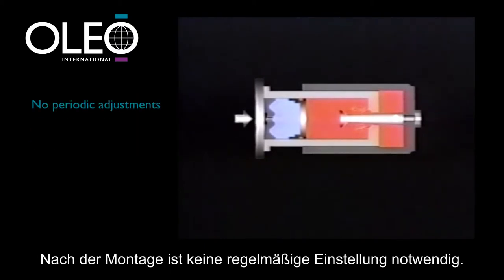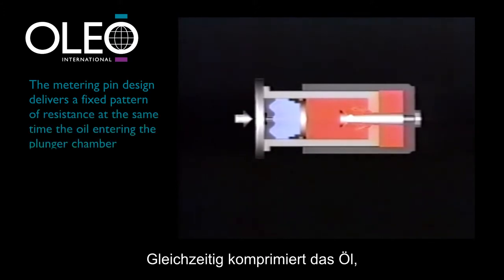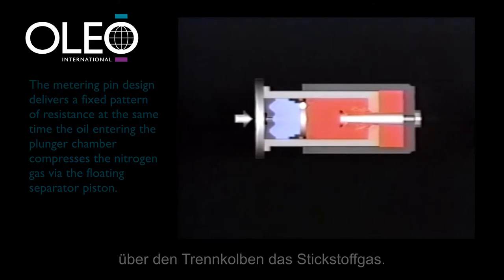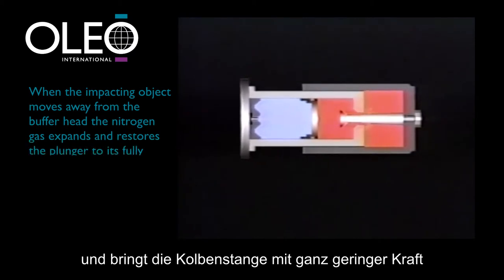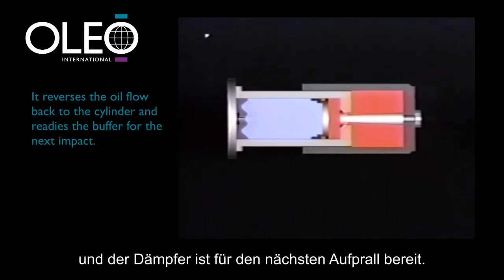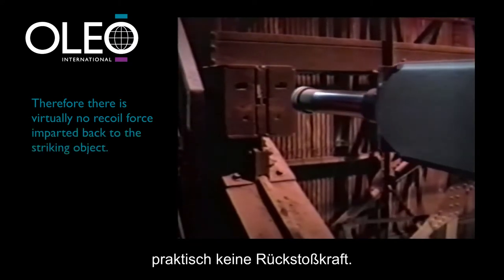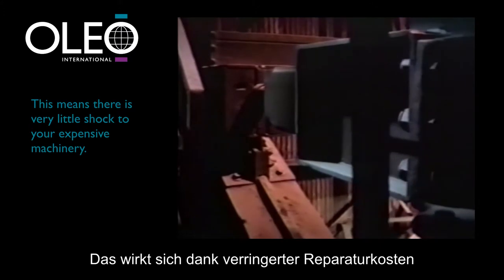No periodic adjustments are needed after installation. The metering pin design delivers a fixed pattern of resistance; at the same time the oil entering the plunger chamber compresses the nitrogen gas via the floating separator piston. When the impacting object moves away from the buffer head, the nitrogen gas expands and using a very low force restores the plunger to its fully extended position, reversing the oil flow back to the cylinder and readying the buffer for the next impact. Therefore, there is virtually no recoil force imparted back to the striking object, meaning very little shock to your expensive machinery and reduced repair bills.